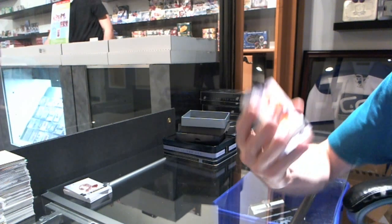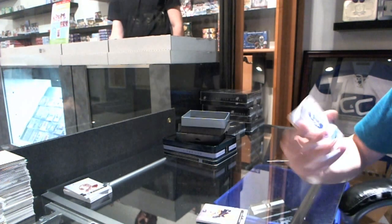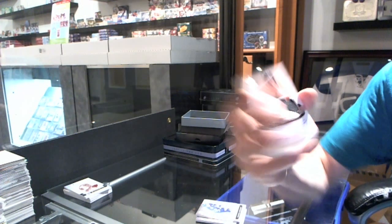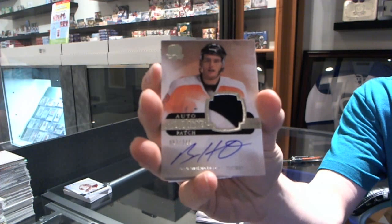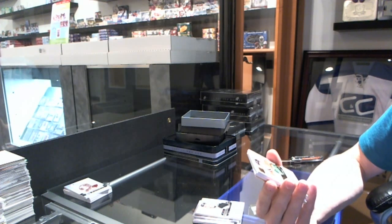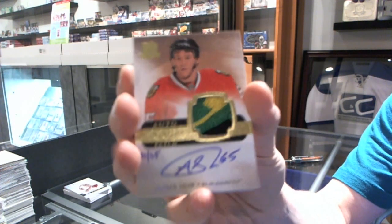We've got a base card at 249 for the Philadelphia Flyers, Yarmor. We've got a base card at 249 for the Toronto Maple Leafs, Phil Kessel. We've got a two-color rookie patch at 249 for the Philadelphia Flyers, Ben Holmstrom. Well, that's pretty. We've got a three-color rookie patch Otto Gold number 31 of 65 for the Chicago Blackhawks, Andrew Shaw.